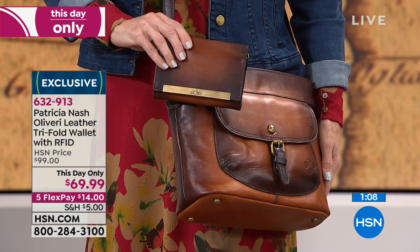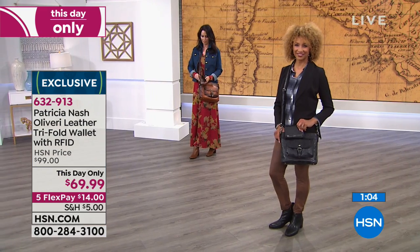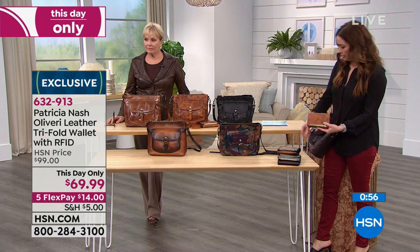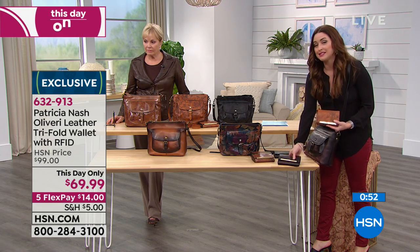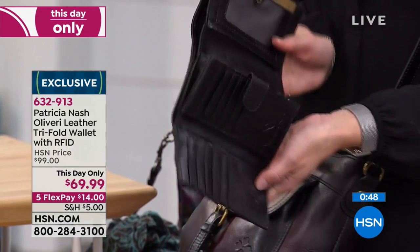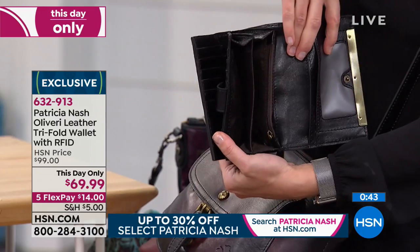Stay in the ordering process for the wallet. The wallet has RFID protection built in, which experts are telling us we need to have to protect all of our credit cards and our driver's licenses. So that's built into the wallet. You are good to go with four options remaining. This day only means you can only get this wallet for $69 today, and only get it home on five flex at $14 on flex.